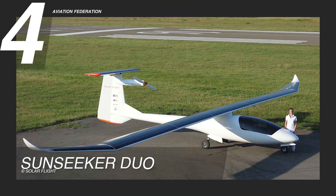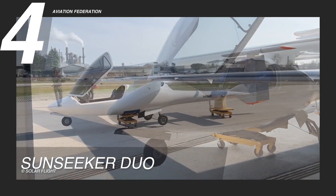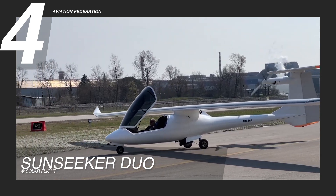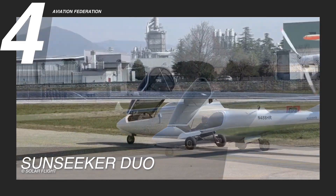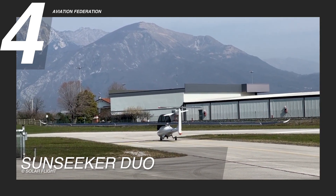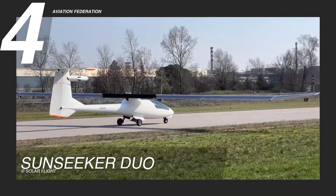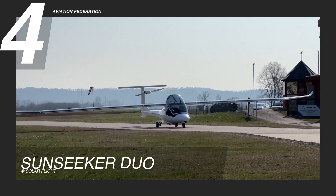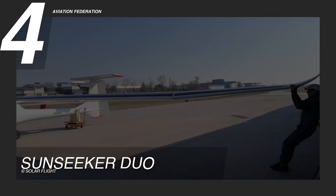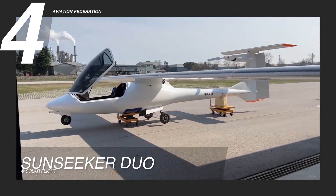Ranked fourth, the Sunseeker Duo is an outstanding example of advanced solar-powered aviation. This aircraft is equipped with 1,510 solar cells, each offering 23% efficiency. The structure is built to be incredibly lightweight, ensuring optimal aerodynamics for flight powered solely by solar energy. The wings and tail surfaces are covered with solar panels that harvest energy, which is stored in a battery pack housed in the fuselage. The retractable tricycle landing gear safeguards smooth operations, while the folding wings allow the aircraft to maintain a compact footprint, making it convenient for storage and transport.